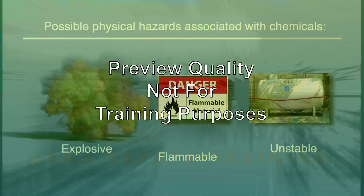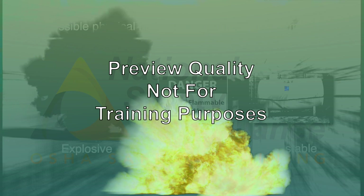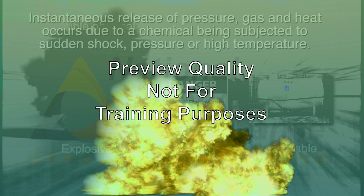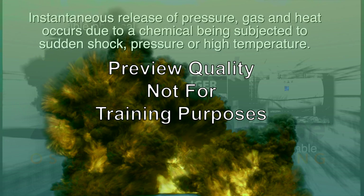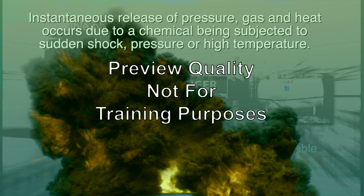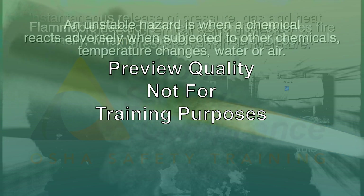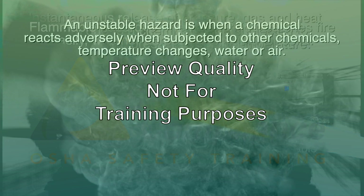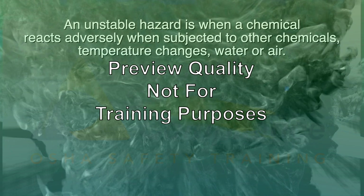Possible physical hazards associated with chemicals include them being explosive, flammable, or unstable. An explosive hazard is when a sudden, almost instantaneous release of pressure, gas, and heat occurs due to a chemical being subjected to sudden shock, pressure, or high temperature. A flammable hazard is when a chemical catches fire easily, whether aerosol, gas, liquid, or solid. An unstable hazard is when a chemical reacts adversely when subjected to other chemicals, temperature changes, water, or air.